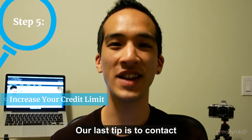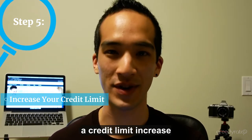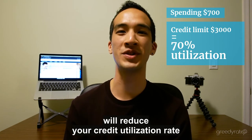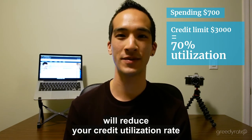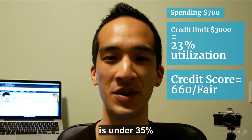Our last tip is to contact your credit card issuer and ask them if you can get a credit limit increase. Increasing your limit while maintaining your spending will reduce your credit utilization rate. Your credit score will improve if your credit utilization rate is under 35%.